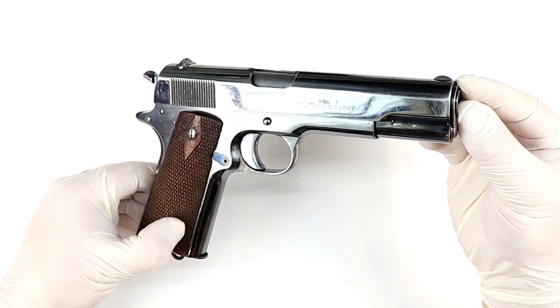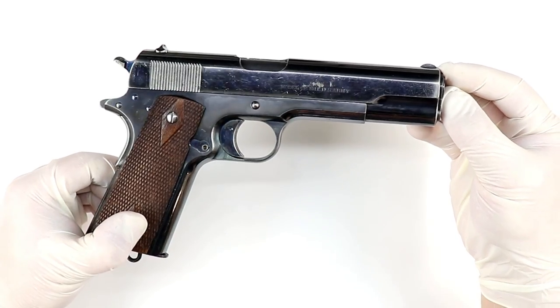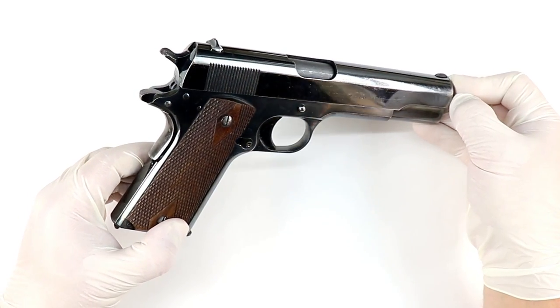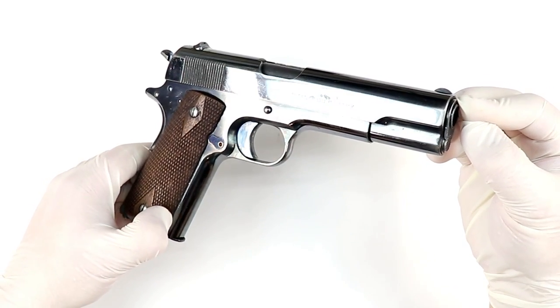They put 6,000 rounds through each of the guns and the Savages, then took them all apart to test which had the most wear and stress. The Savage after 500 rounds had the same amount of wear as the Colt at 2,000 rounds. So clearly the Colt was a much better-made gun.